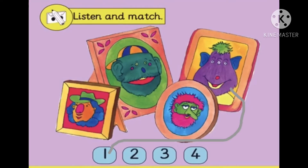Two. Hello. I've got a big nose, four little ears, two big eyes and a little mouth.